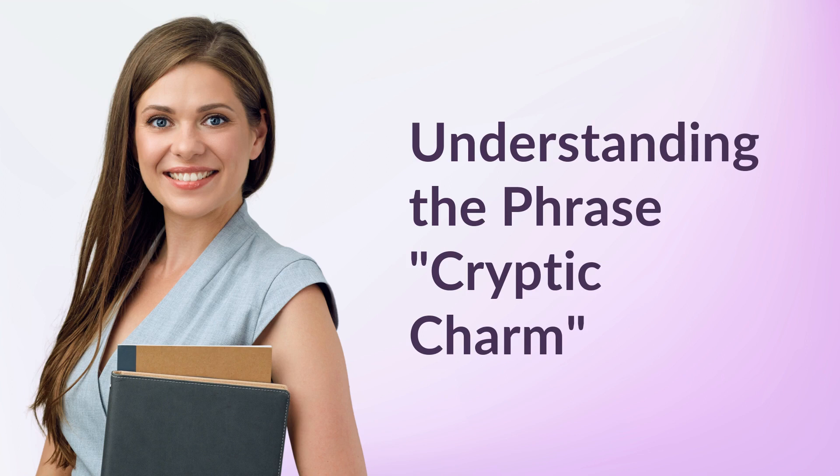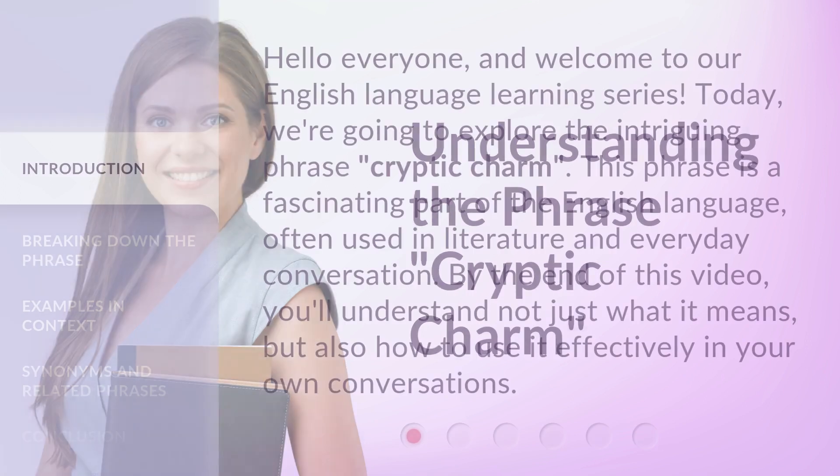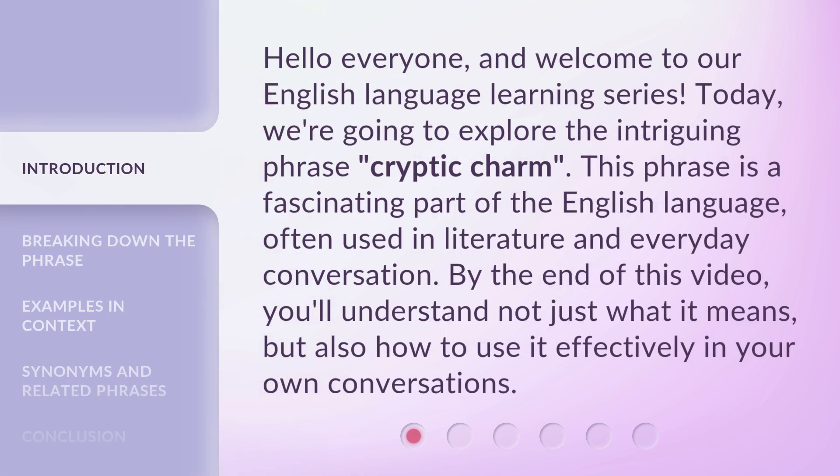Understanding the Phrase: Cryptic Charm. Hello everyone, and welcome to our English language learning series. Today, we're going to explore the intriguing phrase, Cryptic Charm. This phrase is a fascinating part of the English language, often used in literature and everyday conversation.